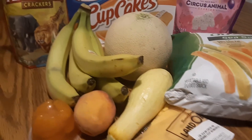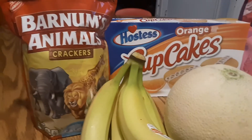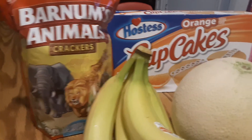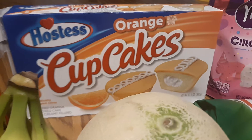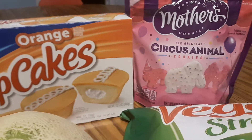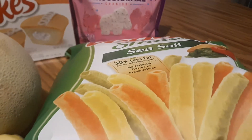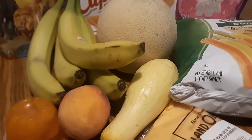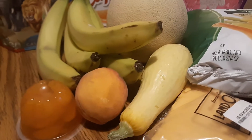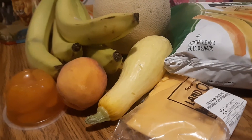So these are just a small group of foods that I picked up this evening. We've got Barnum's animal crackers, Hostess cupcakes in the orange variety, Mother's Brand circus animal cookies, veggie straws, cantaloupe, bananas, yellow squash, peaches, jello with orange slices, and cheddar cheese.